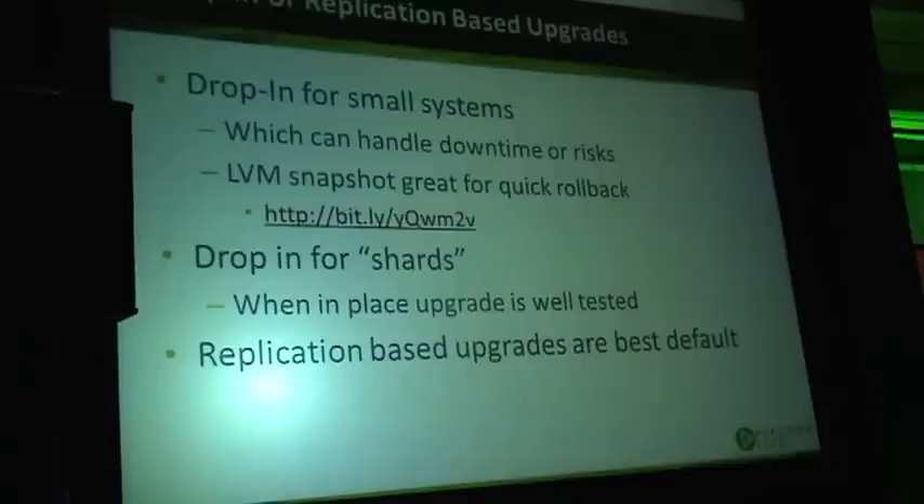We also use drop-in replacement for complex sharded systems. After you've validated and tested the upgrade process on many shards and figured out that all you need to do is upgrade MySQL binaries and run mysql_upgrade, it's fine to start doing an upgrade drop-in without major full testing on every shard.